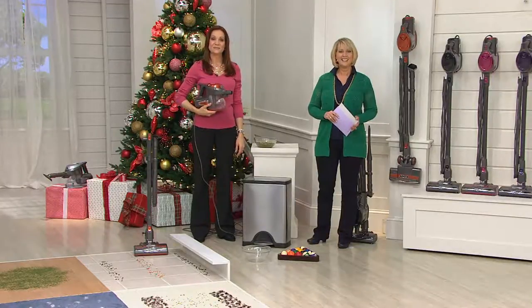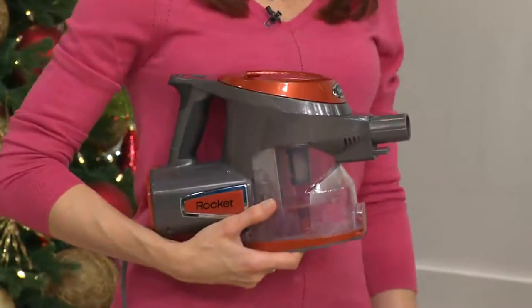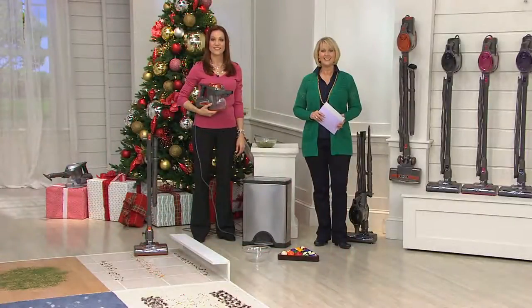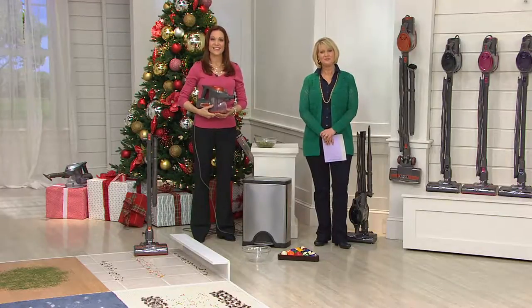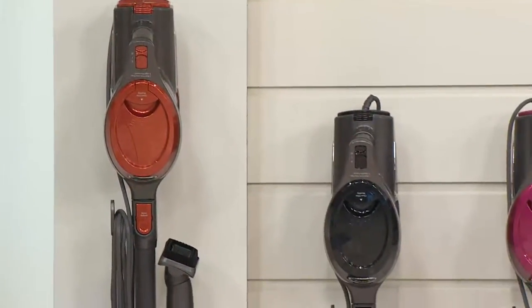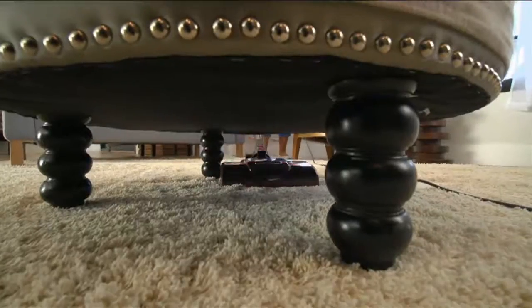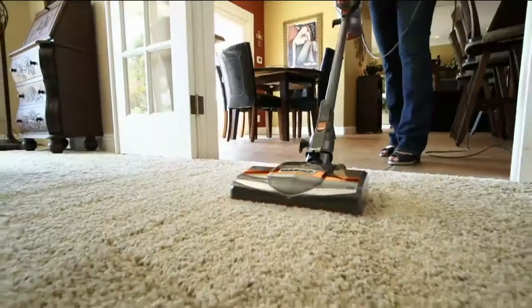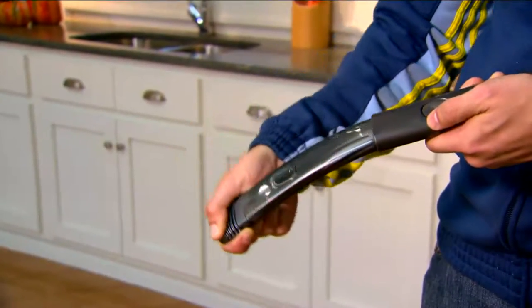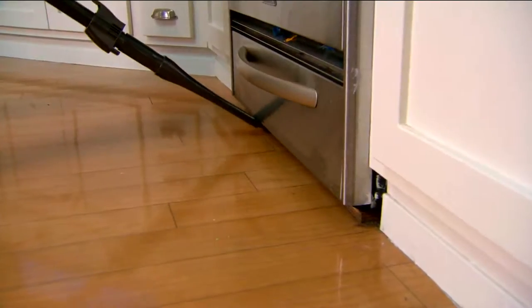I ordered this the last time it was on as the Special Value of the Day — I believe it was in March — and I ordered the purple. I love it. I cannot say enough about this vacuum cleaner. I have some back issues, so the light weight is wonderful and using it as an upright is great.